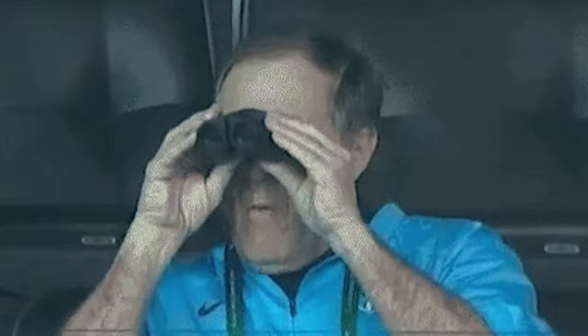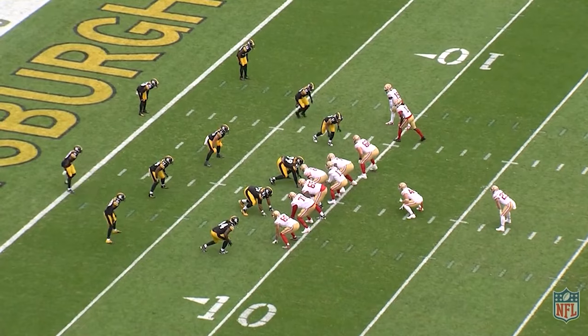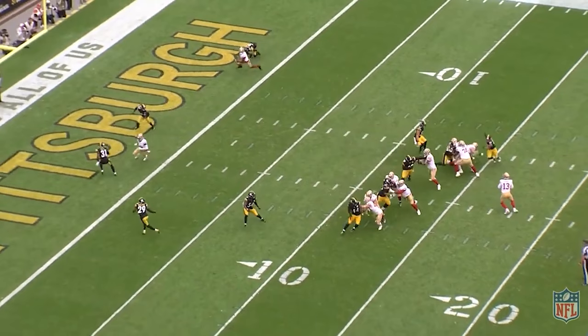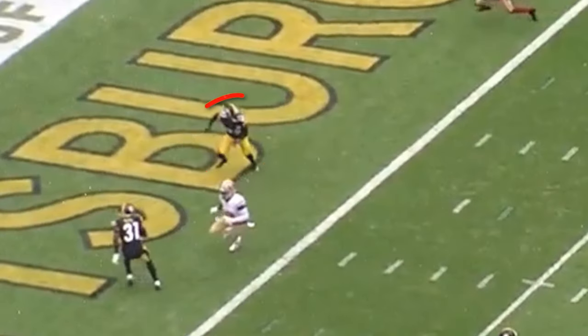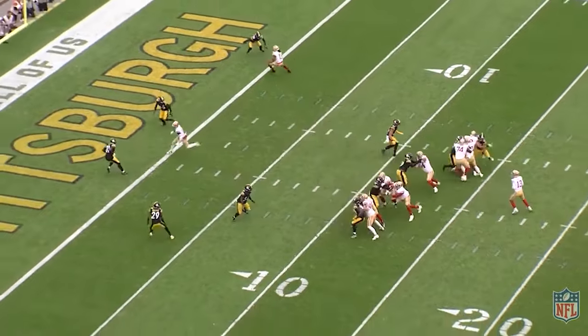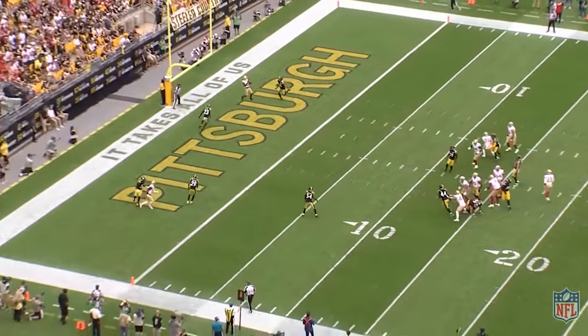But look at this play concept — it's a double post. The play action takes away the linebacker. Debo Samuel runs an inside post, and Purdy is watching this safety right here. Does he pass off Debo to another defender and stay in that window? Or does he go with him and leave that space open? Number 23 goes with Debo, and Ayuk has an open window.